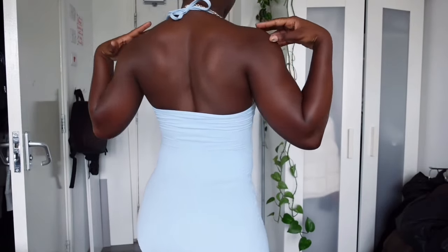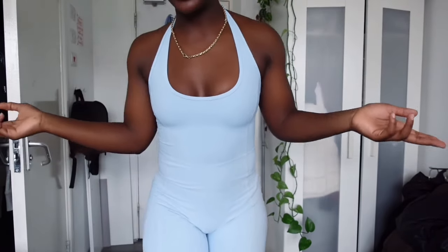It's a vibe — cold neck, it's like that. Again it's in a medium and I'm like 5'5 for reference.